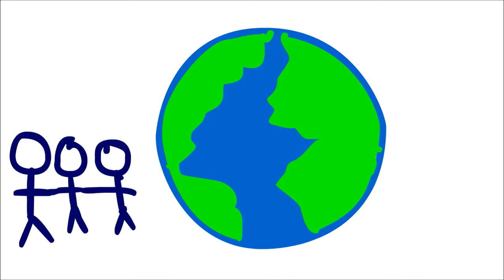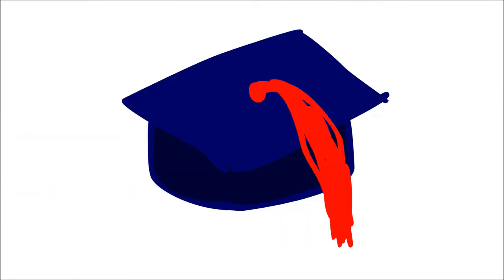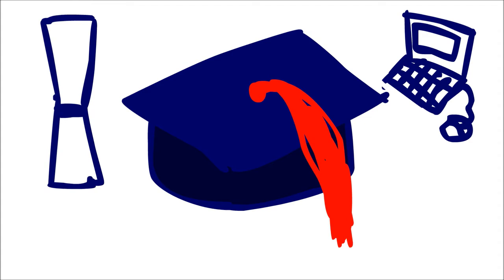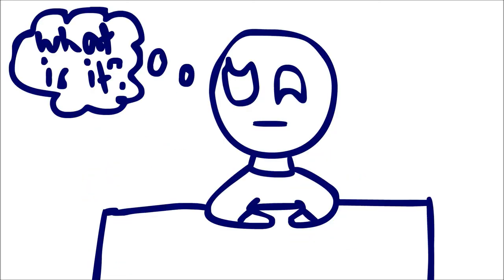In many other countries, many children lack the knowledge and resources to learn how to use technology. As a result, not many people in those countries graduate with a degree related to computer science. That's why Sugar Labs was created to solve those problems. So, what is Sugar Labs?